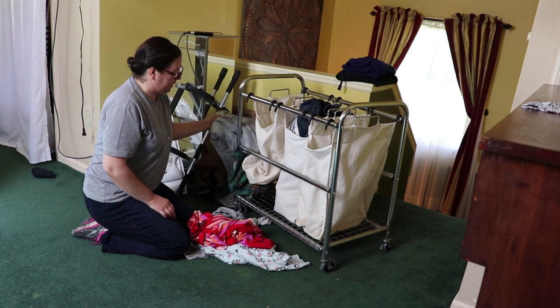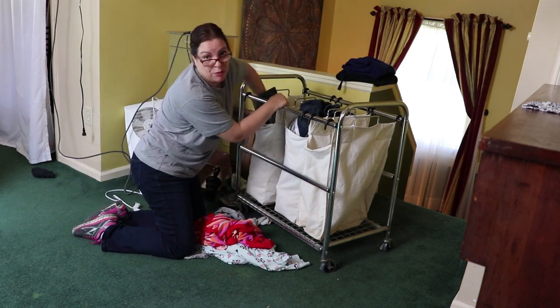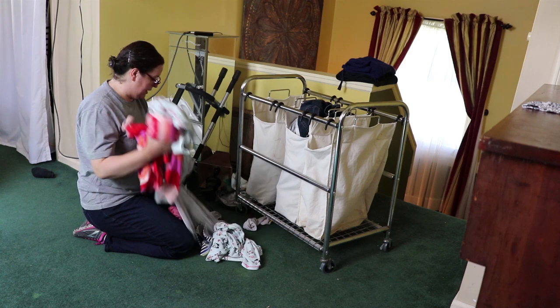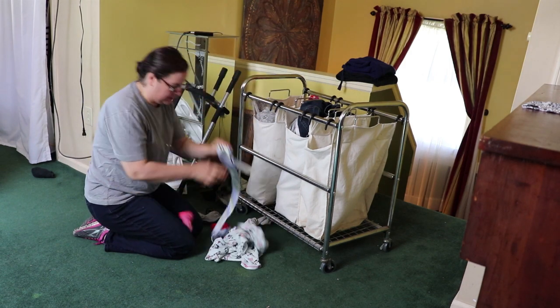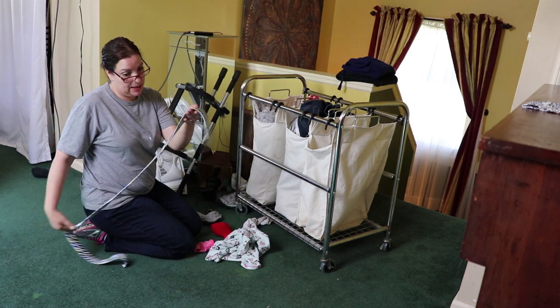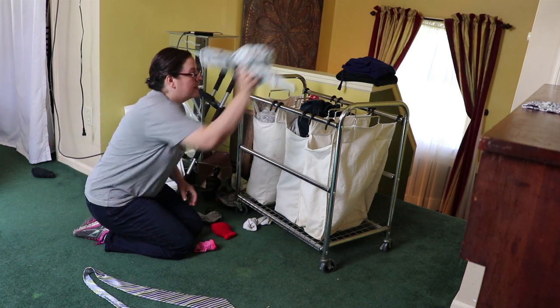The bedroom is looking better. I have the green carpet which will eventually be removed, just not now - I've got too many projects to do in this house. There's a tie here - Scott doesn't wear ties, the kids don't wear ties, why is there a tie? That's got to go in Scott's stuff. The problem in this room is that I love the balcony area and want to keep it clear, but the laundry basket takes so much room. I'll leave it in the bathroom so it's out of sight.